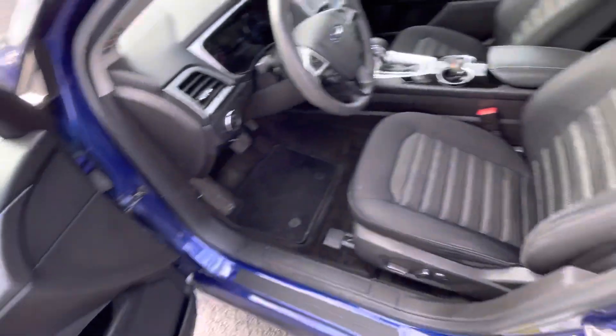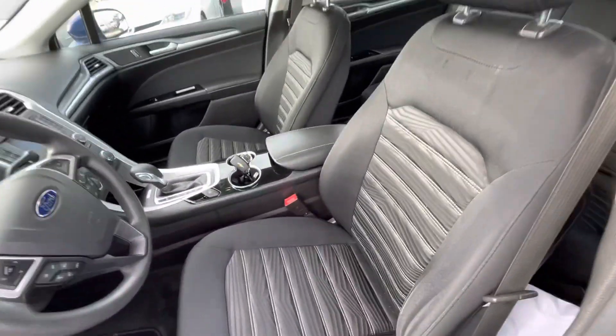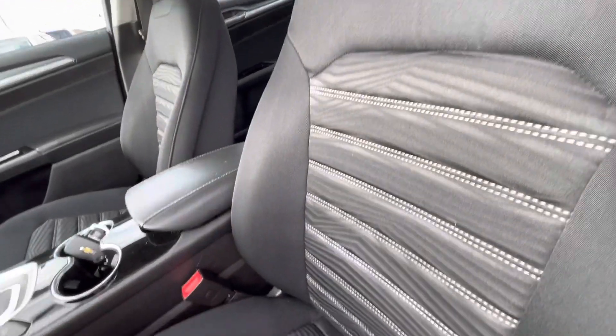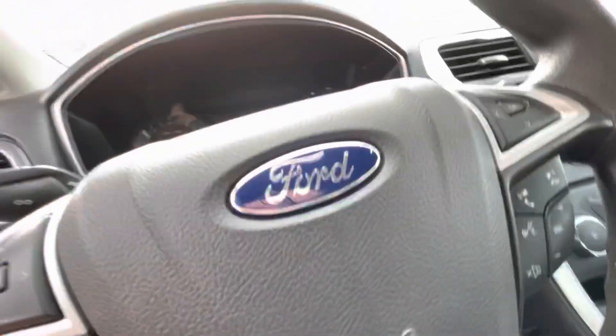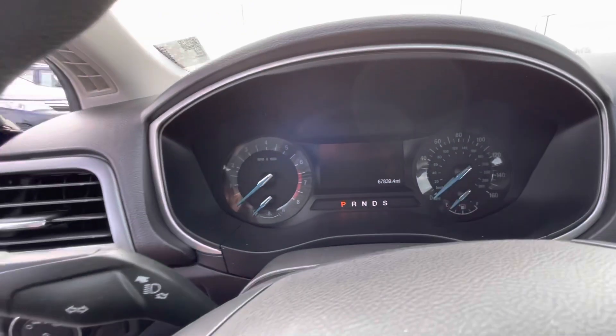Power windows and locks. Power driver's seat. Very nice cloth material. Sorry — this one's actually got 67,000 miles.